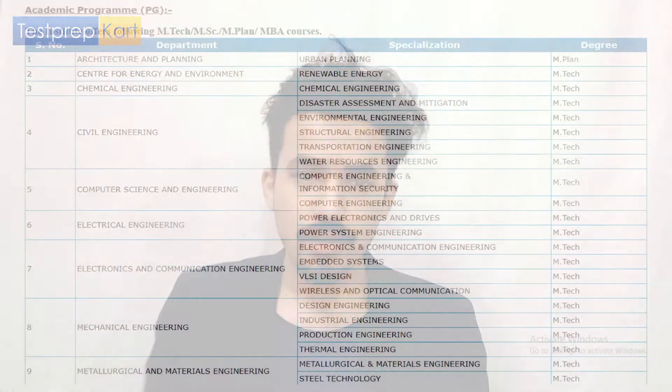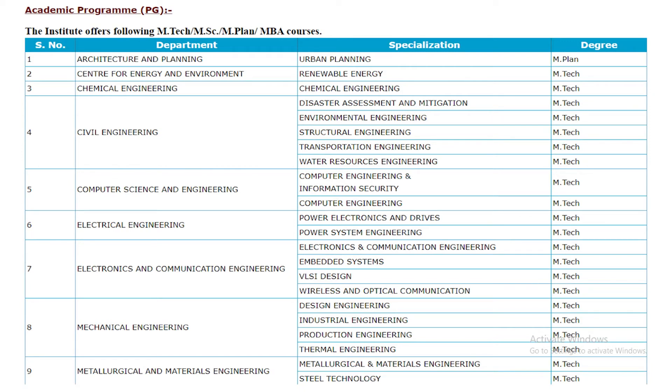Let's discuss the PG courses. Under PG, there are essentially four sub-courses: M.Tech, M.Sc, M.Plan, and MBA. M.Plan specializes in Urban Planning. M.Tech specializations include Renewable Energy, Chemical Engineering, Disaster Assessment and Mitigation, Environmental, Structural, Transportation, Water Resource, Computer Engineering, Power System, VLSI, Wireless and Optical Communication, Industrial, Production, Thermal, Metallurgical, and Steel. You have ample options when deciding a specialization. A word of advice: don't choose specializations purely because the cut-off is low — map your requirements with market needs and future growth before taking a final call.